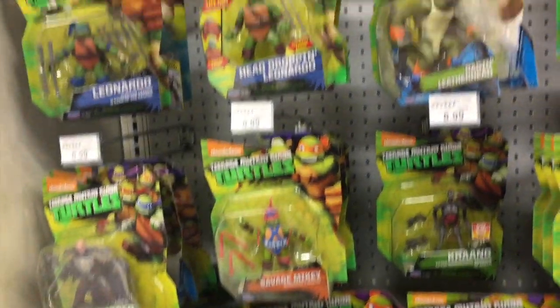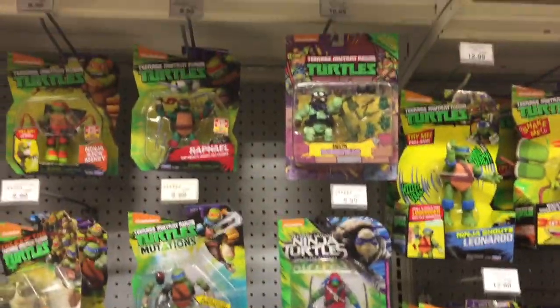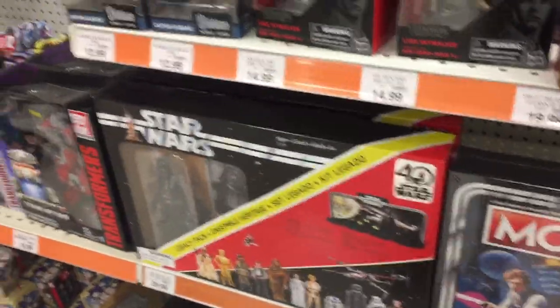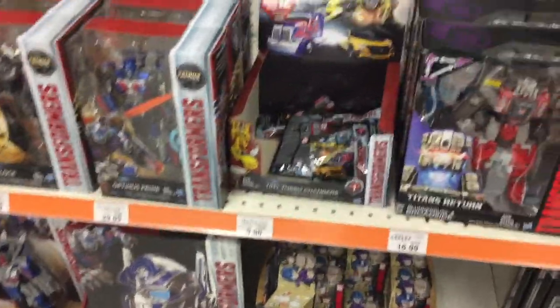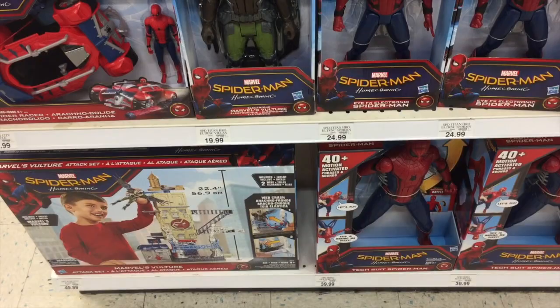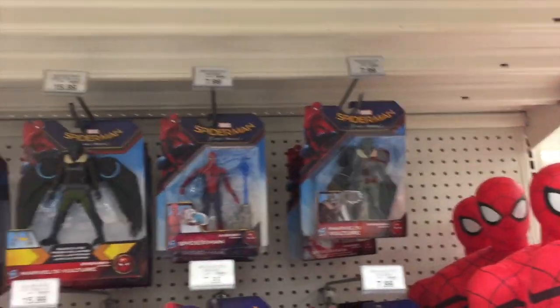Teenage Mutant Ninja Turtles — nothing really new here. Still have some movie stuff on shelves. Up front for Star Wars, they do have the 40th anniversary and some diecast figures. They have Broadside for Transformers and then some Transformer movie stuff. They also have some Spider-Man Homecoming stuff — just the stuff for the kids, no Marvel Legends or anything.